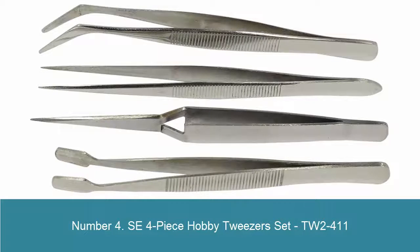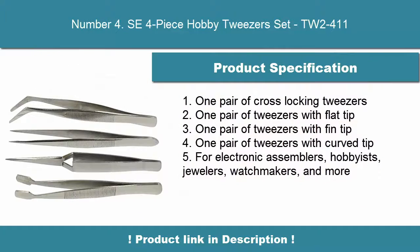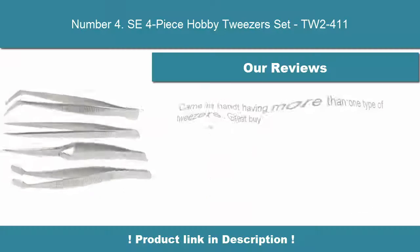Number 4. SE 4 Piece Hobby Tweezer Set, TW2-411. One pair of cross-locking tweezers, one pair of tweezers with flat tip, one pair of tweezers with fine tip, one pair of tweezers with curved tip. For electronic assemblers, hobbyists, jewelers, watchmakers, and more.